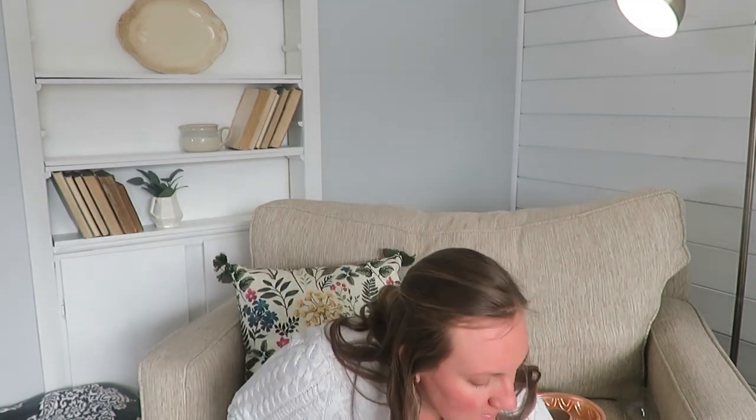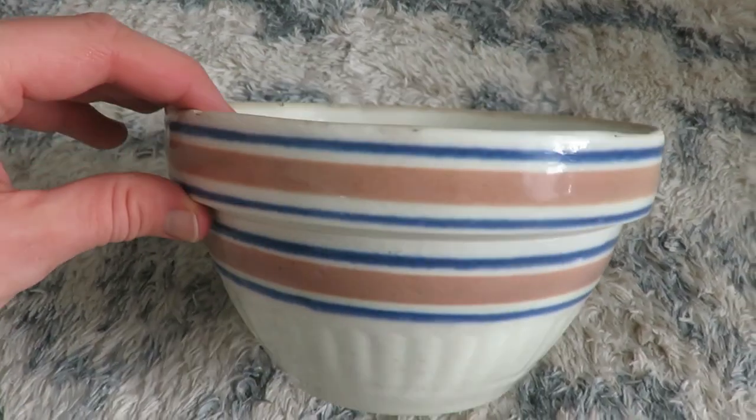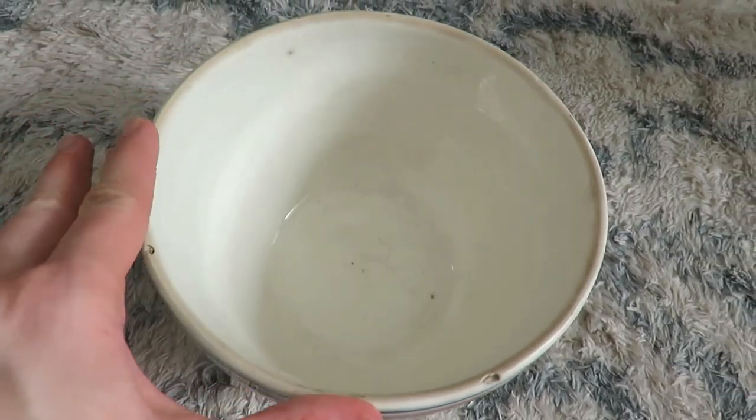If I didn't already have a few gold candlesticks myself, I would probably keep these — they're very heavy duty and sturdy — but I will be reselling them. Lastly, this bowl. I like using these in my home, so I'll probably use this one for spring because it has blue and pink. I think it was $5.99 or $6.99 — not on sale — but it's got some chipping on the top. It would be cute to display some fruit on my kitchen counter, and if I don't use it in the next several months I can always resell it.